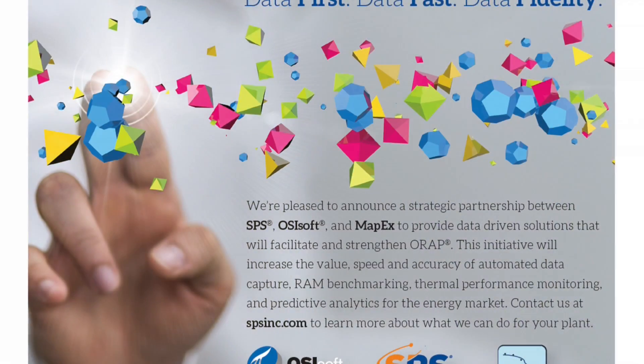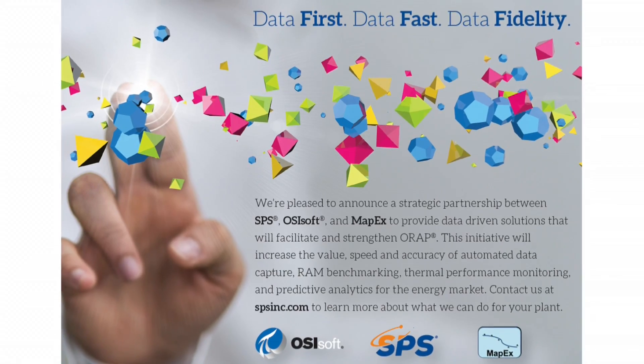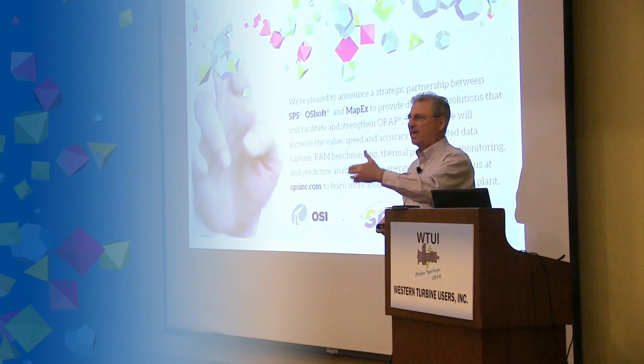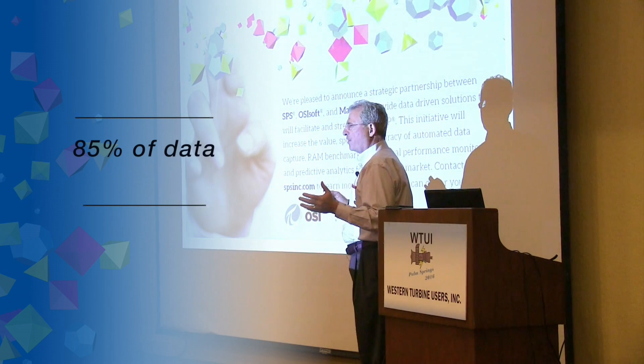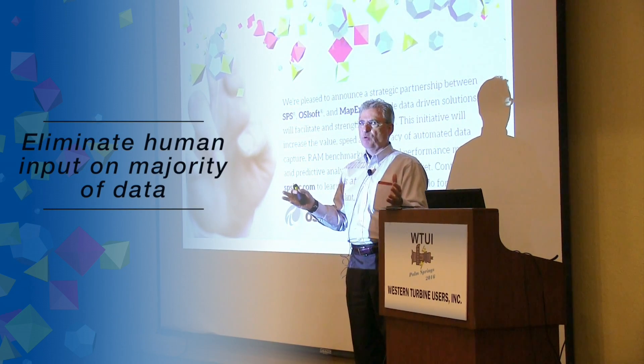We have a new relationship with OSIsoft. For those of you who have a PI system at your site as a historian: the ORAP system can now take data through PI, through the connected services feature of PI. Our relationship allows us to transform that near real-time data into time, capacity, and event records — and that accounts for 85% of the data required by ORAP. We can eliminate human input on the majority of the data required by the system.